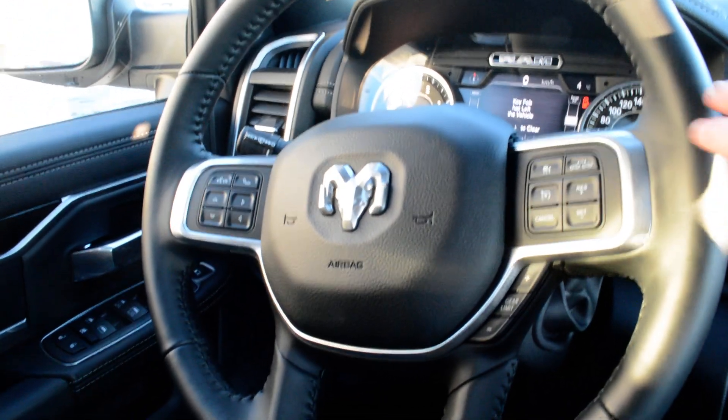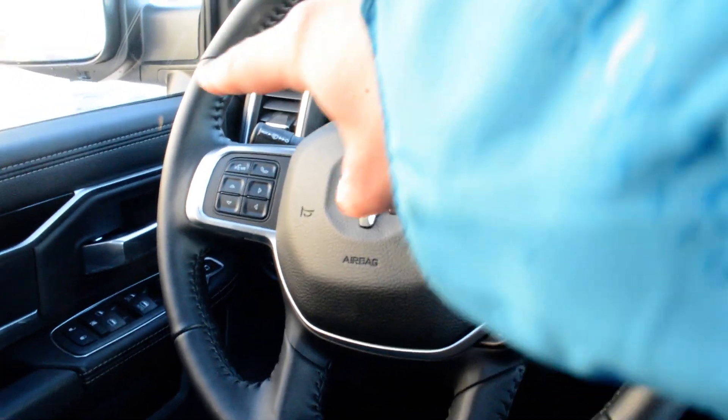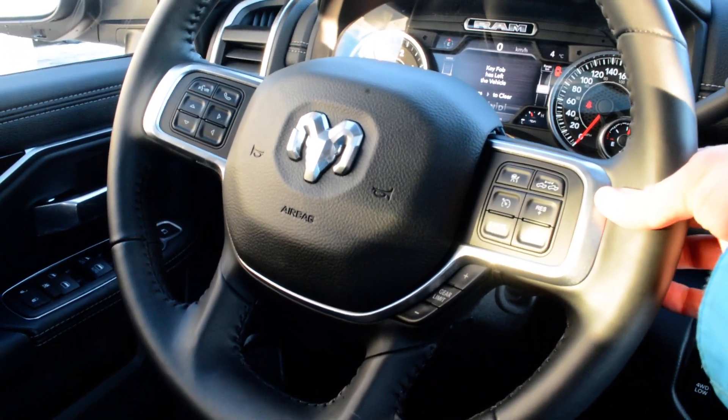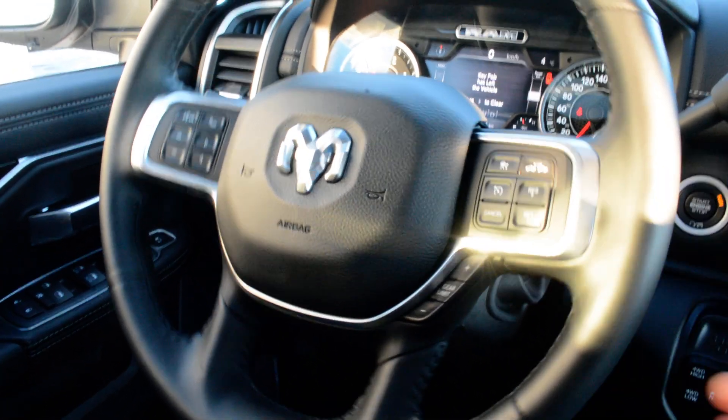Your steering wheel-mounted controls give you access to all your cruise control options, including adaptive cruise control. Your Bluetooth Uconnect capabilities are on the right-hand side, and audio and media controls are behind the steering wheel as well — allowing you to keep your hands safely on the wheel while staying connected on the go.